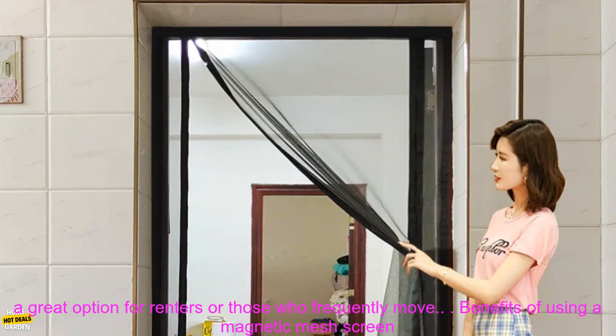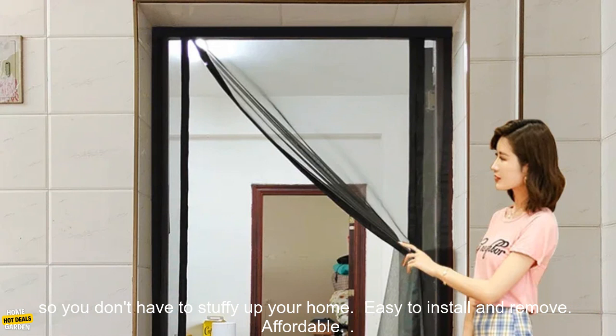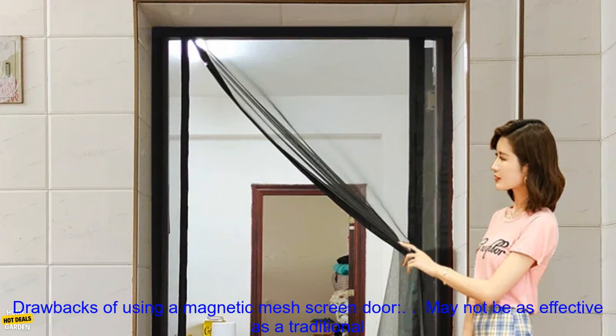Benefits of using a magnetic mesh screen door: keeps bugs out without using harsh chemicals or screens, allows air to flow through so you don't have to stuffy up your home, easy to install and remove, and affordable.